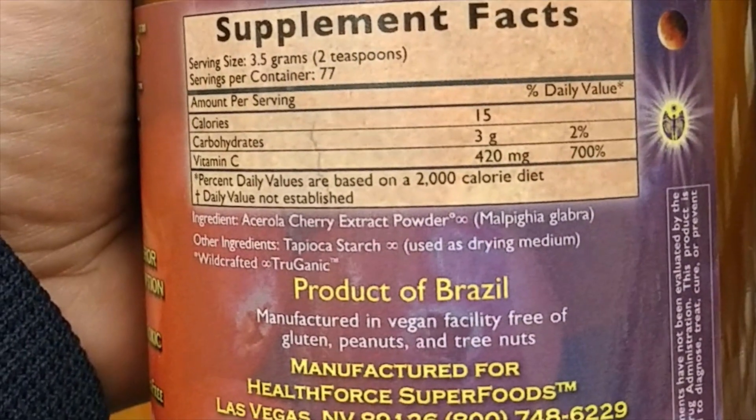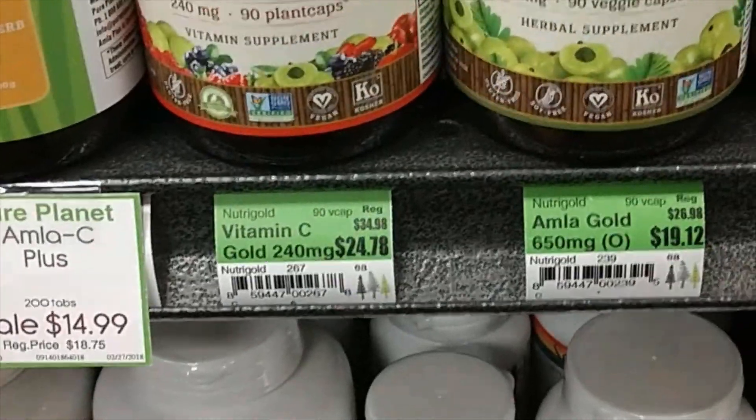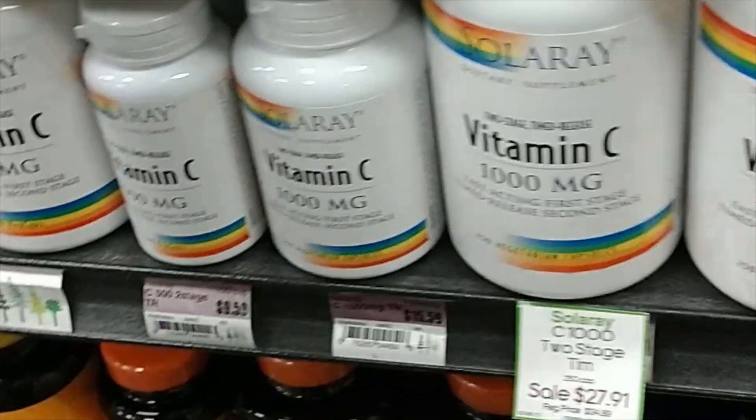Vitamin C is a water-soluble vitamin, meaning that your body doesn't store it. You have to get what you need from food, including citrus fruits, broccoli, and stuff like tomatoes. So, when people are not getting enough vitamin C in their diets, they often take supplements — they go down the aisle and look at vitamin C supplements.